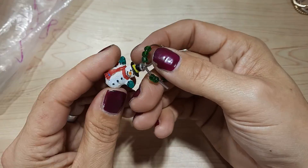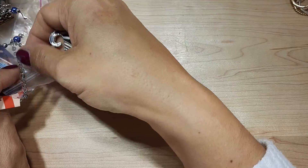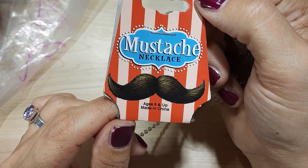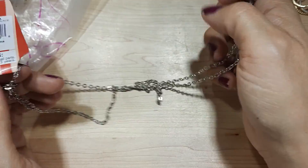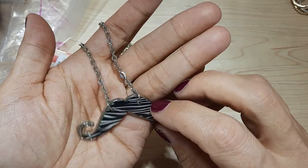It's another snowman. We've got a mustache necklace for ages six and up. It's cute — little zebra mustache, for Movember.